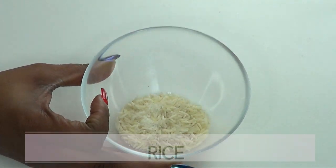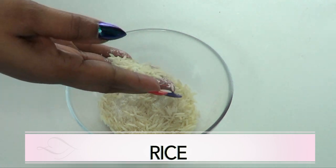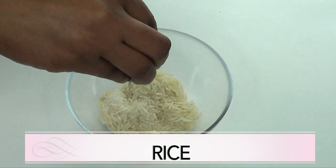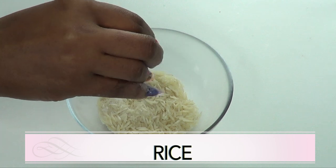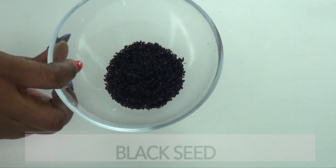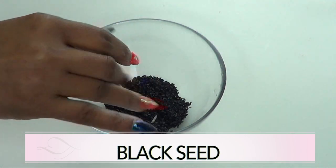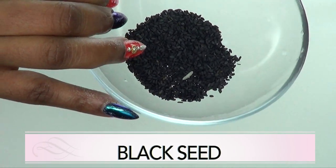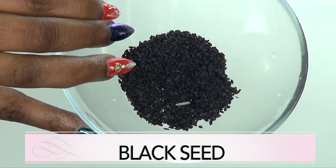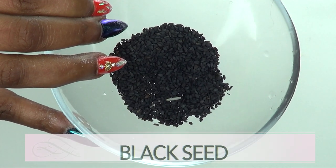Our first ingredient is rice and this is white rice. You can use whatever kind of rice you have. Rice has been used for centuries, especially in the Asian community, for brightening and lightening the skin and for getting rid of wrinkles and fine lines. Our second ingredient is black seeds, also known as black cumin, and this is one of the hottest ingredients on the market right now for skin care. It is great for getting rid of wrinkles, for tightening the skin, and it's also great to use in your hair.